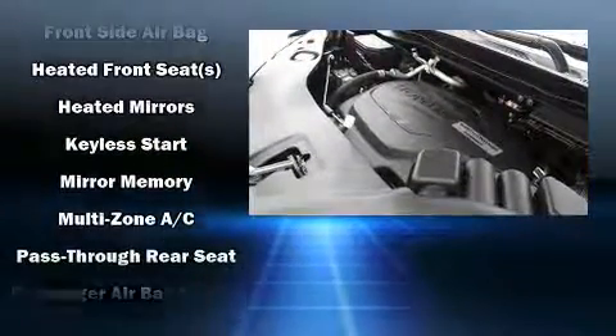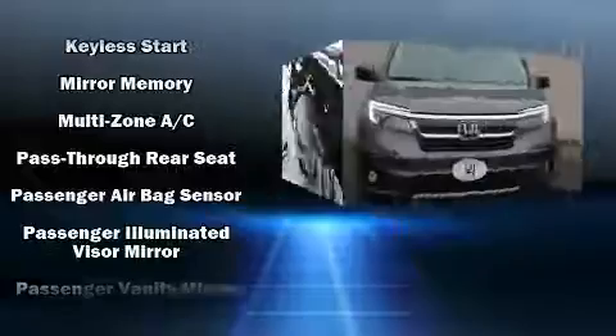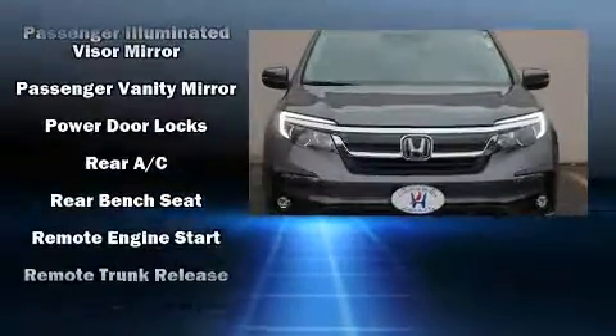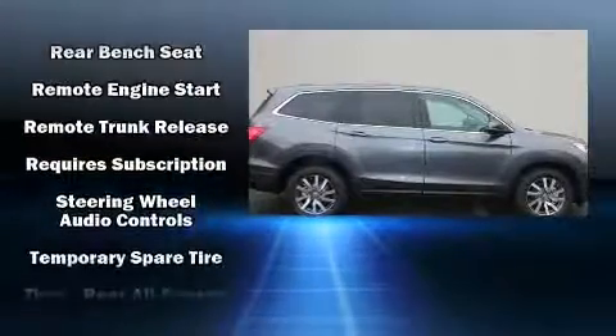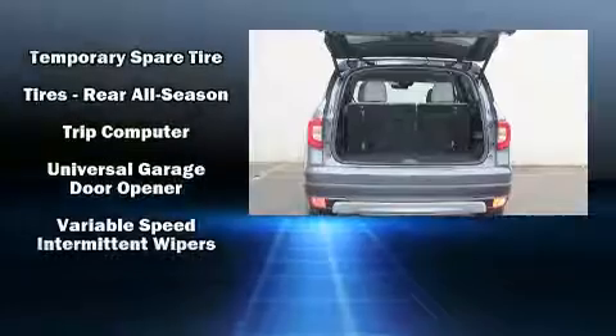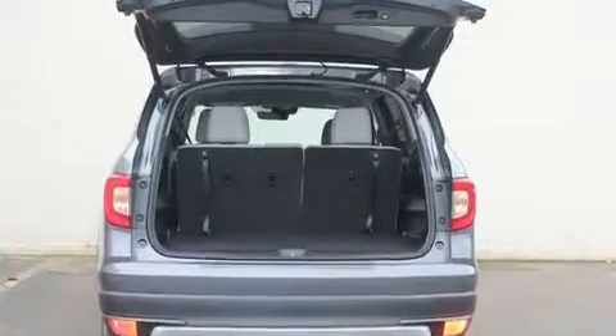Honda also prioritized safety and security with features such as head curtain airbags, traction control, brake assist, and four-wheel disc brakes with ABS. Adaptive cruise control maintains a preset distance behind the car ahead of you, simplifying highway driving and enhancing safety.